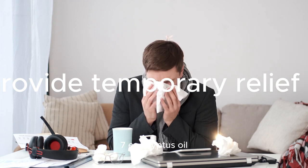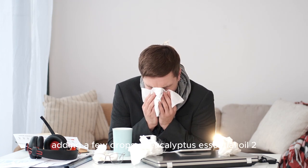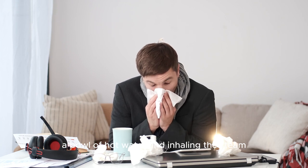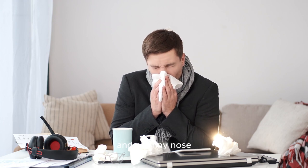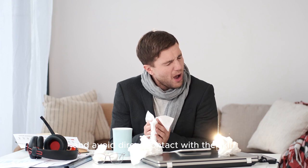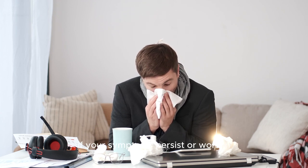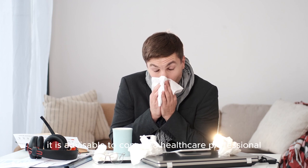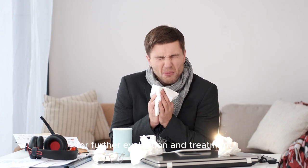7. Eucalyptus oil. Adding a few drops of eucalyptus essential oil to a bowl of hot water and inhaling the steam can provide temporary relief from nasal congestion and a runny nose. Remember to dilute the oil properly and avoid direct contact with the skin. Please note that these remedies are intended for mild cases of a runny nose. If your symptoms persist or worsen, it is advisable to consult a healthcare professional for further evaluation and treatment.